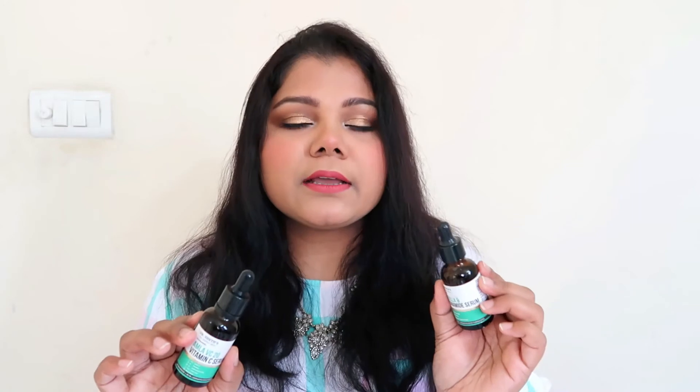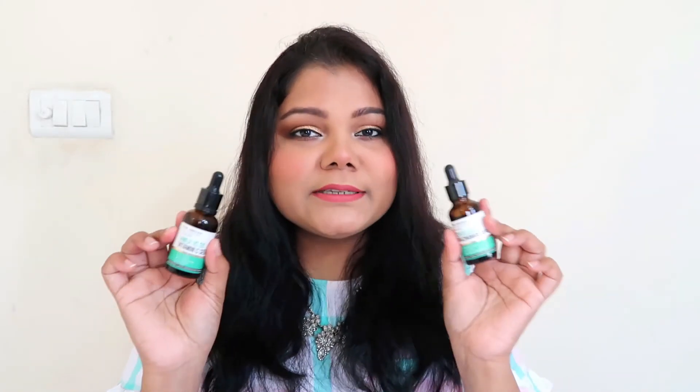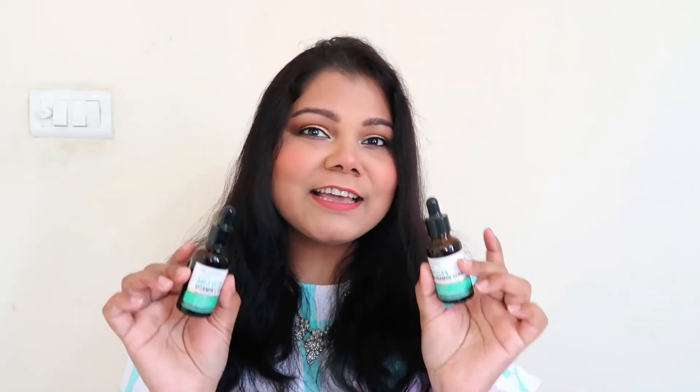You now have two wonderful serums to add to your skincare routine, and I highly recommend the niacinamide serum if you haven't started using niacinamide yet. I bought both products with my own money — this is not a sponsored video. I've used them for over two and a half to three months and I'll definitely be repurchasing both. Check the Dr. Saith website for discounts; they're also available on Nykaa. Links will be in the description.